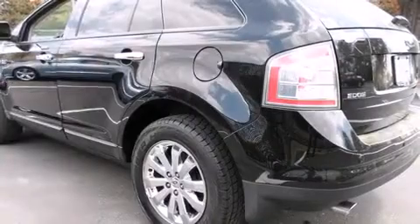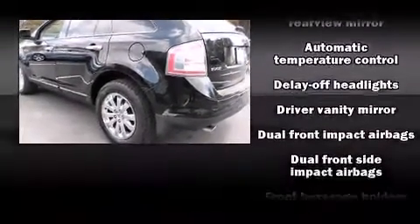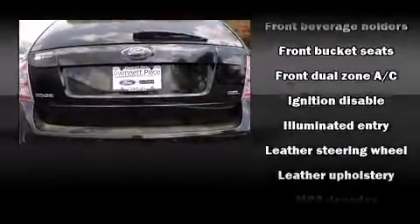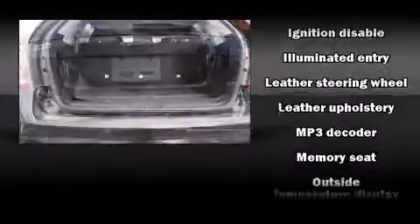It distinguishes itself from the competition with features such as front and rear reading lights, a power seat, a trip computer, an automatic dimming rear view mirror, and leather upholstery.